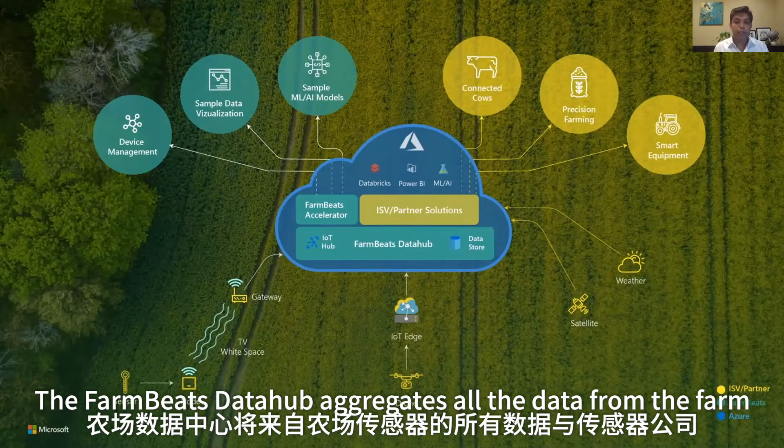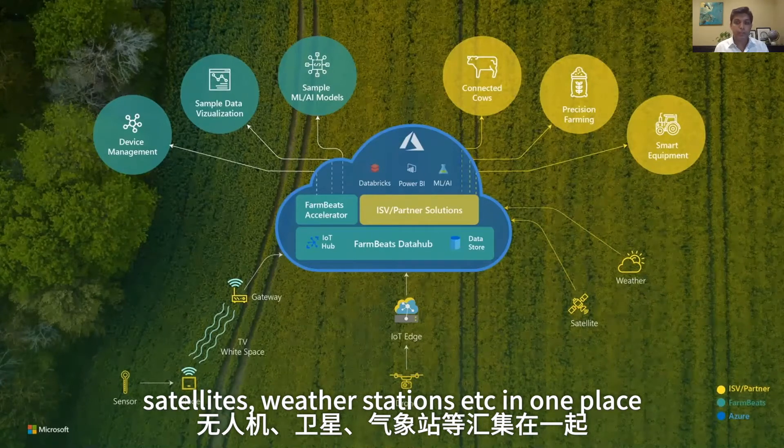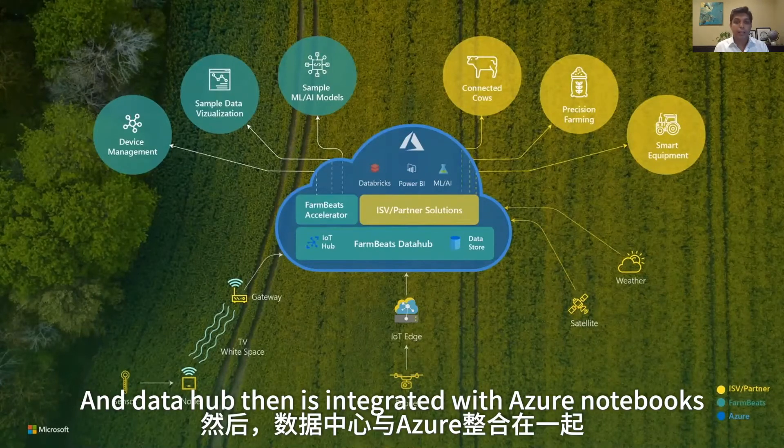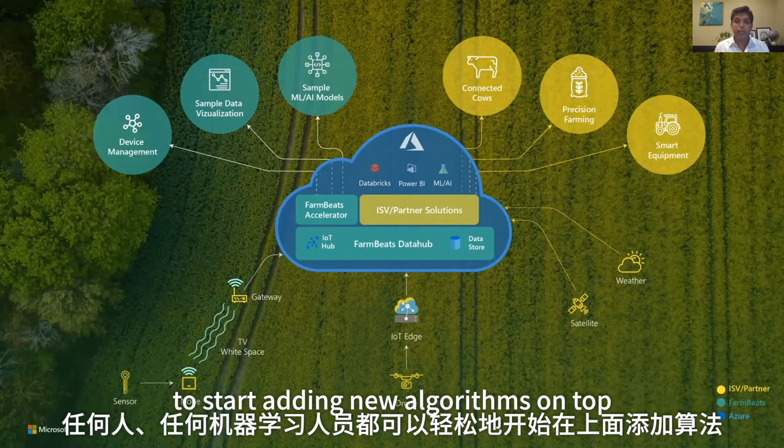The FarmBeats data hub aggregates all the data from the farm — sensors from sensor companies, drones, satellites, weather stations, etc. — in one place. The data hub is integrated with Azure Notebooks, making it easy for any machine learning practitioner to start adding new algorithms on top.